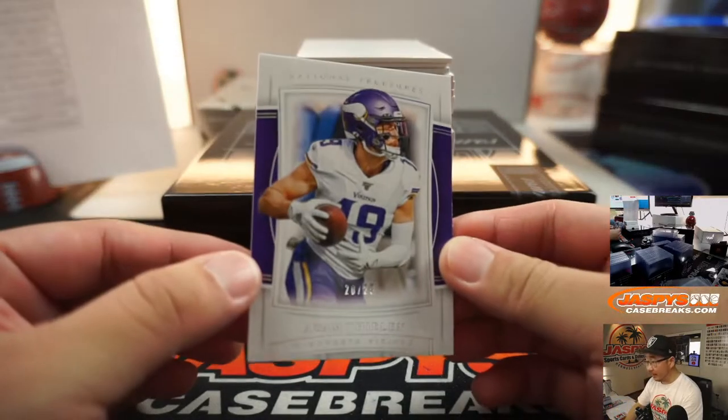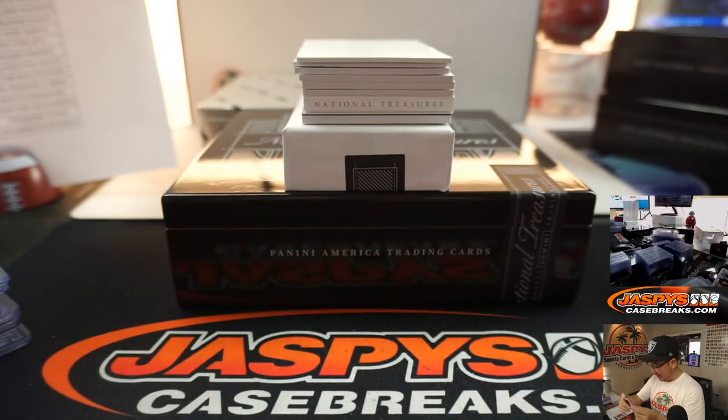We've got Adam Thielen, 20 out of 25. Can't fight the Thielen. Going to Steve Locke and the Vikings.